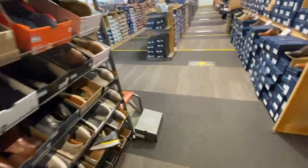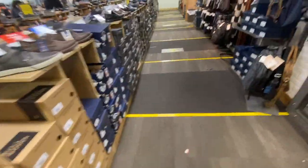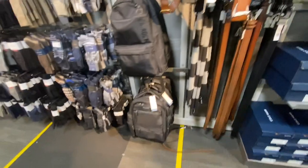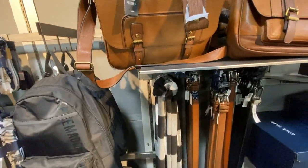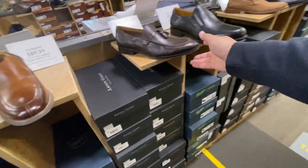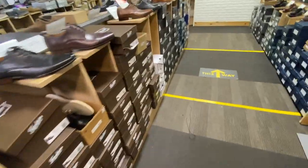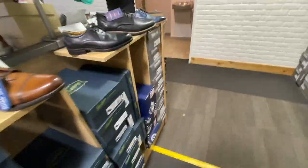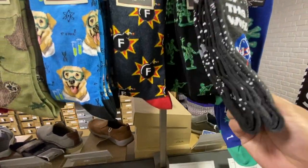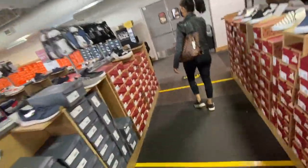Too many things to choose. They also keep some bags and belts here.